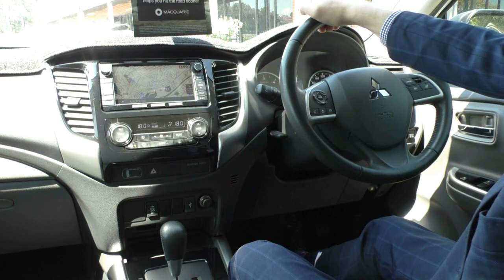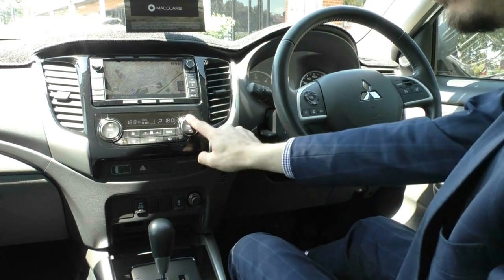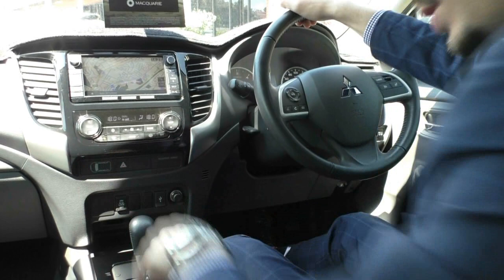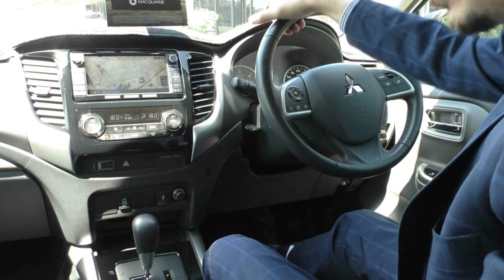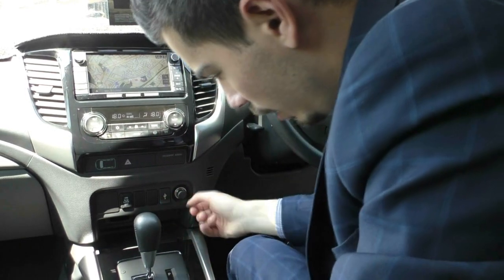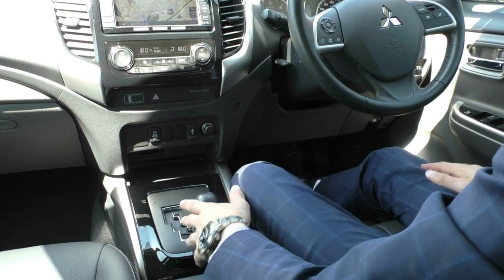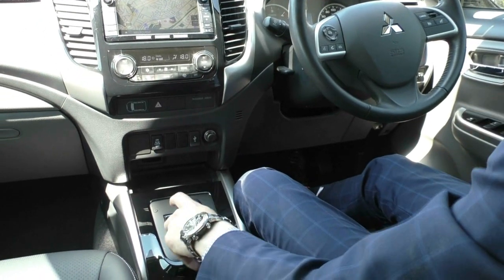With the climate control, it is dual-zone so you can have two different temperatures for the driver and the passenger. There's a small screen that lights up to show who's not wearing their seatbelt, hazard buttons, and a rear diff lock below. There's also a USB, a 12-volt socket, and a good amount of storage. It is a five-speed automatic, but if you put it across to sport shift you can use the paddle shifters or the lever to change gears manually.